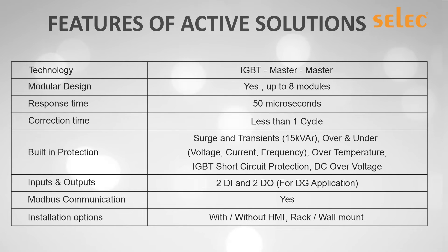What makes the product more advantageous is its master technology, which allows the current to be equally divided among each of the modules. In case of failure of one module, the other modules are able to compensate the necessary current. Additionally, advanced protections have been provided, including surge and transient voltage, current, and frequency-related protections.